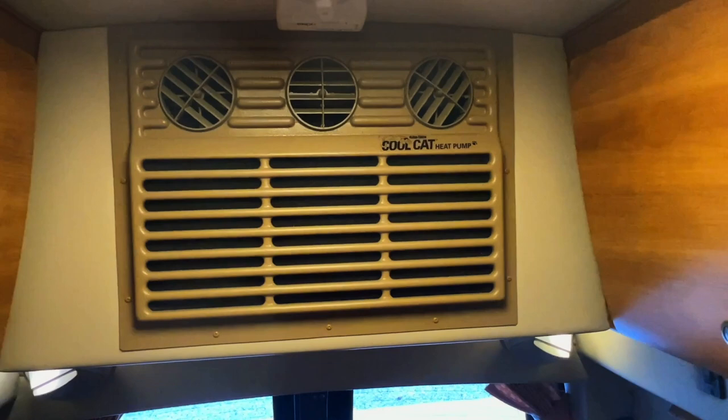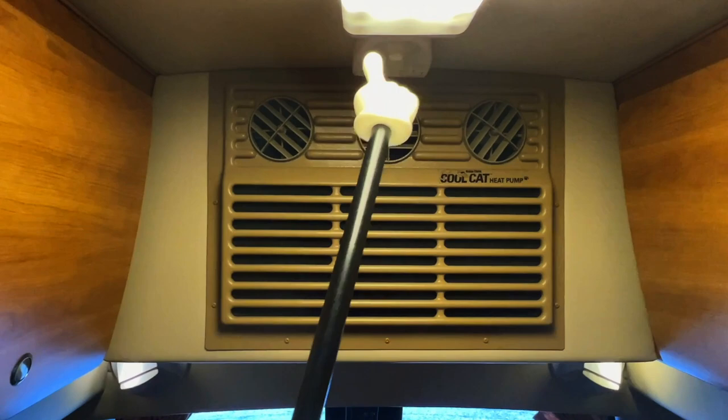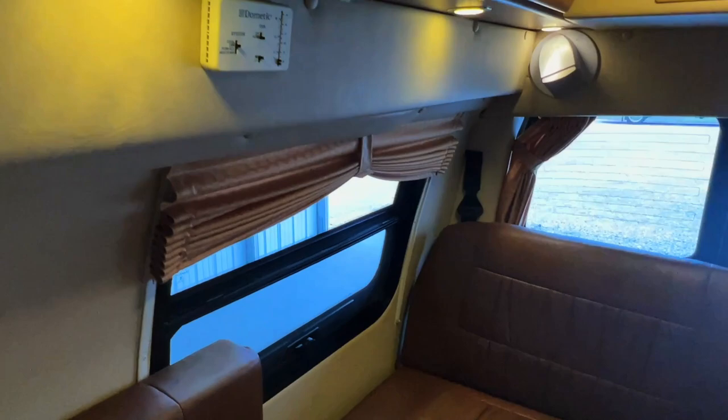Got a CoolCat AC heat pump. The heat pump will work down to around 40 or 50 degrees outside temperature. Below that, you'll have to use the propane furnace. We've got your TV antenna here — you can control where that's aiming right there. This is the thermostat that controls the CoolCat AC heat pump and also the propane furnace.